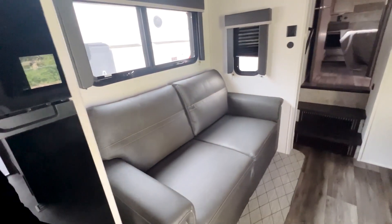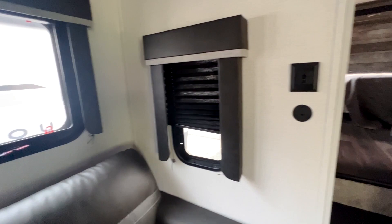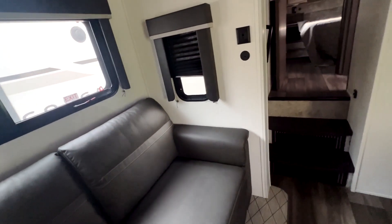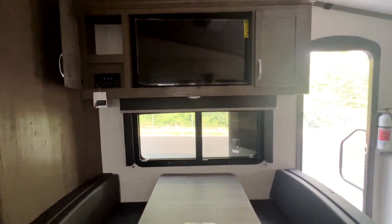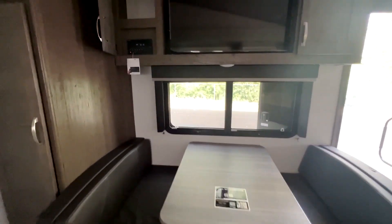Over here you have your fridge with tons of room, and right next to the fridge is your couch. You have USB ports and lights up here so you could read a book, charge your phone, or of course watch your TV, which is on the other side, as well as the dinette.